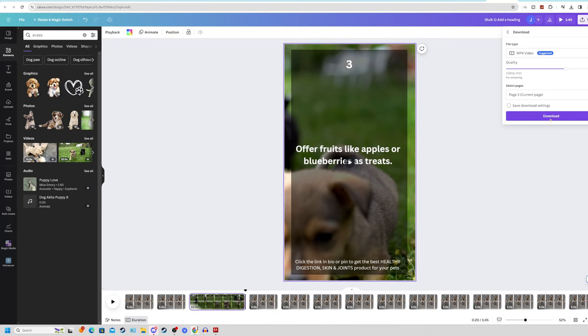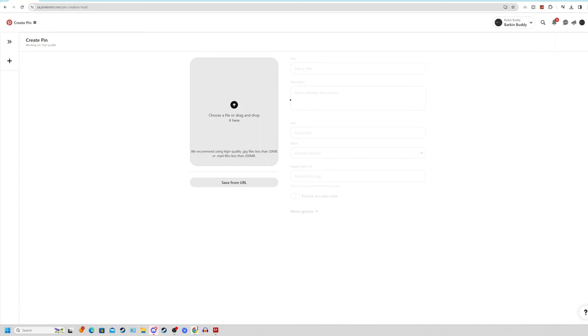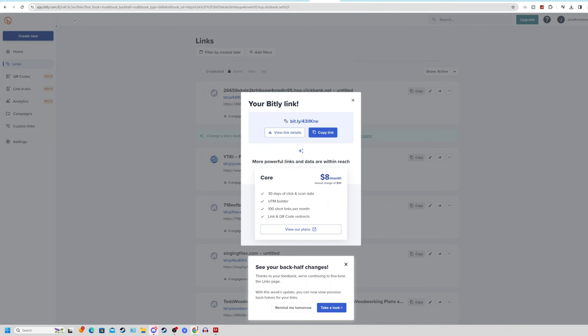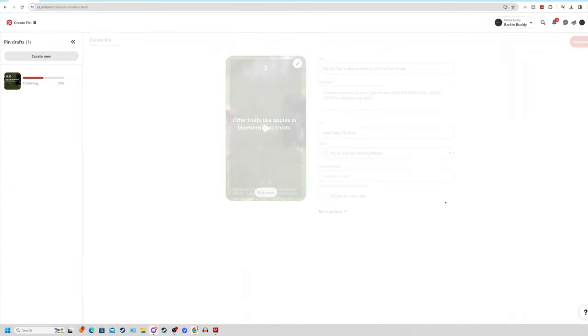Let's download page number three, click Done, and click Download. Once finished downloading, come back to Pinterest, click the menu option on the top right, click Create Pin under the organic section. It will open a new tab where you can create your pin. Click Upload File, upload the video from Canva, and for the title type something like: 'Top 20 tips to ensure a healthy life for your puppy.' Under description, paste: 'Click the link in bio to get the best healthy digestion, skin, and joints products for your pets.' Paste your Bitly link, create a new pin board, and click Create — that pin has now been published.